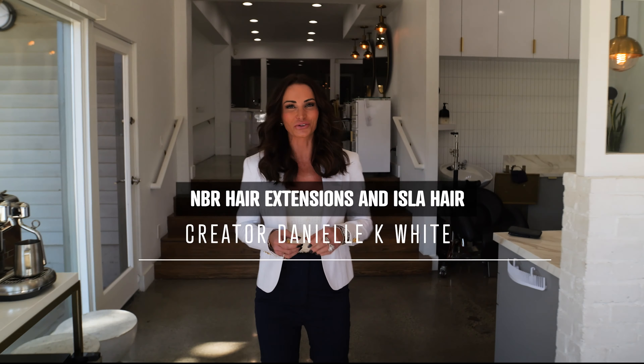Hi everybody, I'm Danielle K. White, the creator of Natural Beauty Row Hair Extensions and Isla Hand Tied Hair. Welcome to White Salon here in Laguna Beach and welcome to the Natural Beauty Row's Education page here on YouTube.